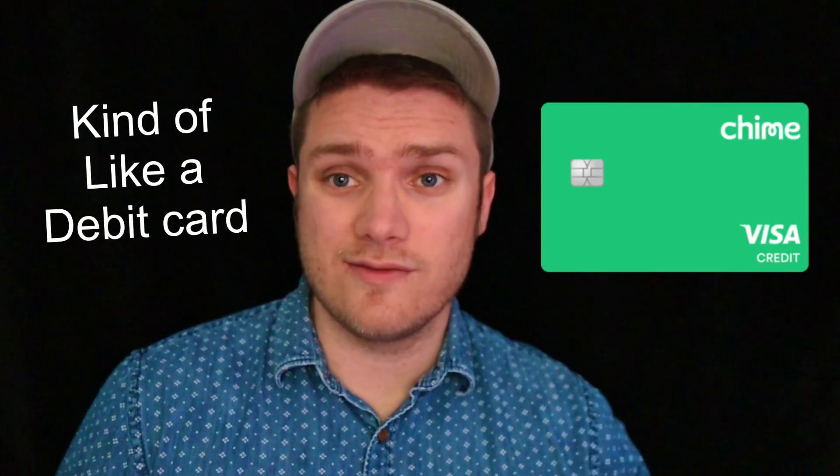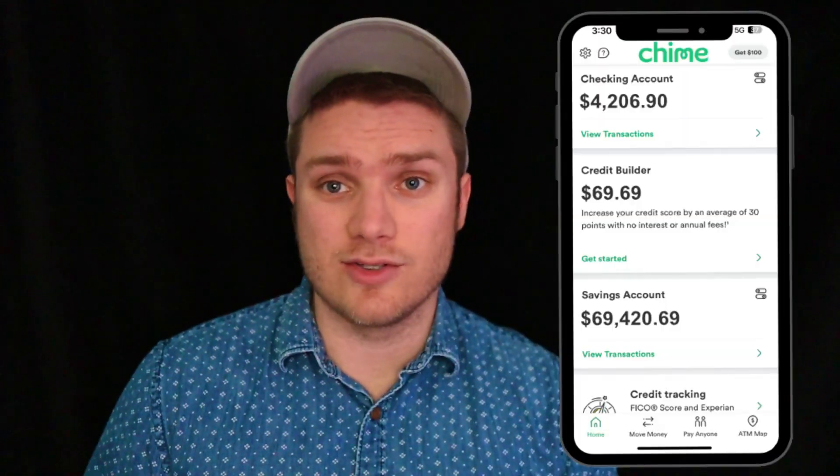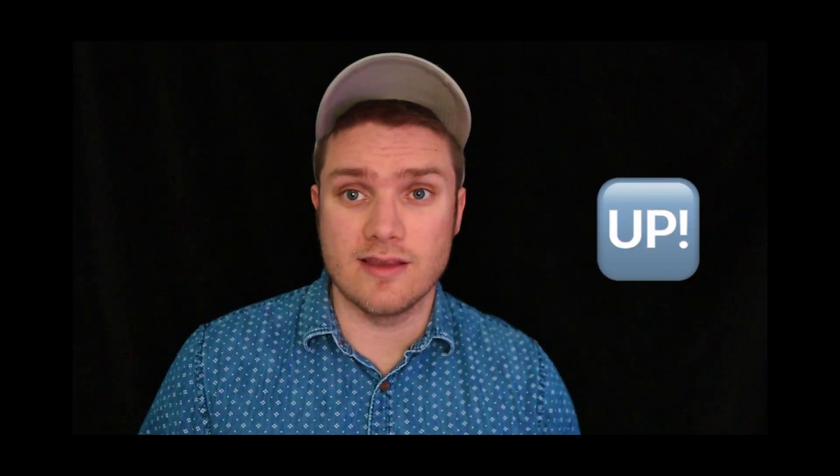Chime's credit builder card is kind of like a debit card that helps you build your credit score. The way it works is that you send money to your credit builder account, and the amount you send is the amount you can spend. You can move money into your credit builder account automatically every time you get paid, or you can do it manually. This sets Chime apart from other secured credit cards, because most secured credit cards have credit limits and it usually takes several months before you can increase that limit. With Chime, you can just increase it yourself.